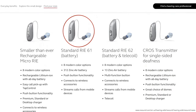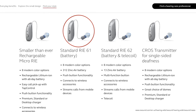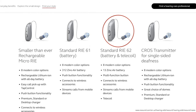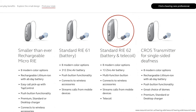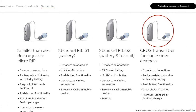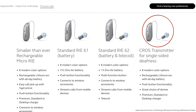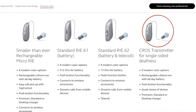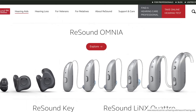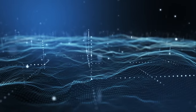The RIE-61 uses a 312 disposable battery with push button control and wireless connectivity. The RIE-62 uses a 13 disposable battery with a multi-function button, wireless connectivity, and a telecoil for better hearing on a landline phone. The cross transmitter for single-sided deafness is rechargeable and wirelessly sends sound across the head to the opposite hearing aid. For a custom-molded hearing aid that fits inside the ear, consider the ReSound Omnia.